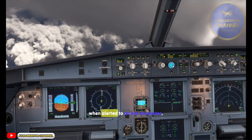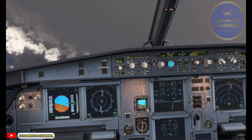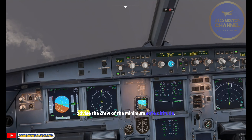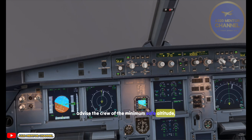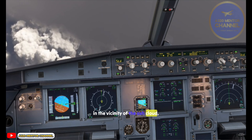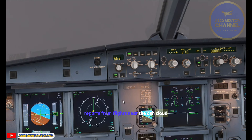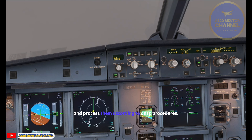Controllers — when alerted to an ash encounter, clear the airspace around the aircraft. If appropriate, advise the crew of the minimum safe altitude. Warn other aircraft in the vicinity of the ash cloud. Request air reports from flights near the ash cloud and process them according to ANSP procedures.